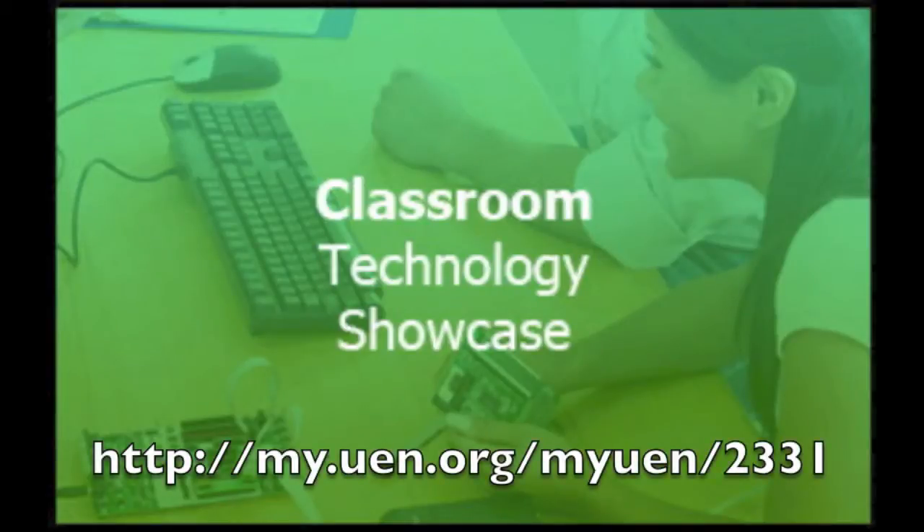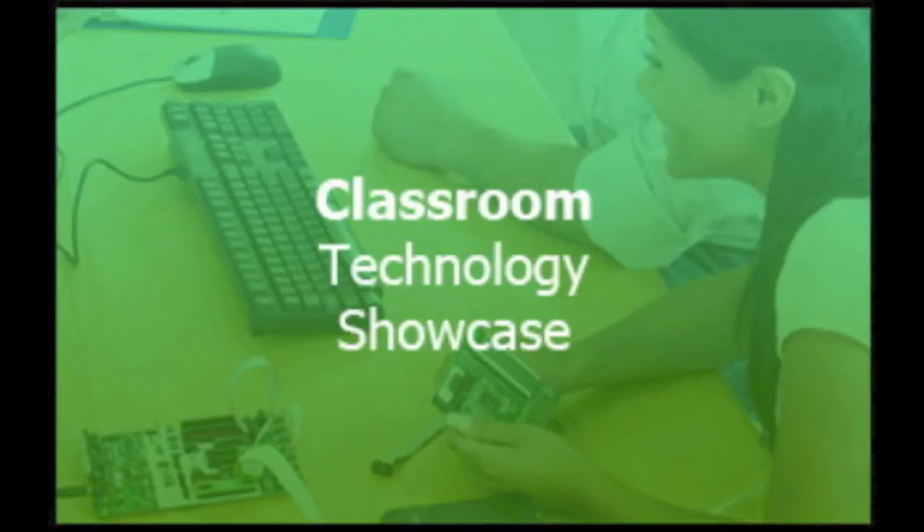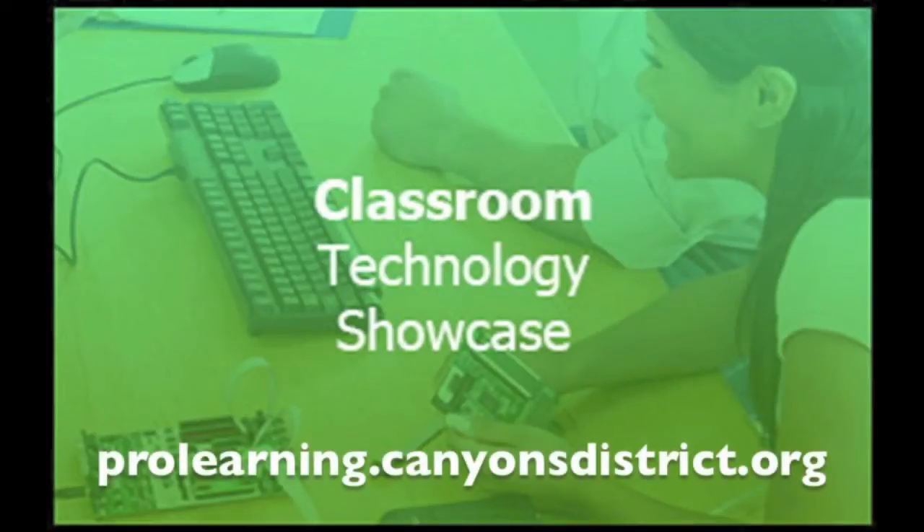Thanks to Maria for sharing the great things that Ms. Paskett is doing in her class. To view the Classroom Technology Showcase blog and all of the resources available from the Canyon School District Education Technology Department, visit prolearning.canyonsdistrict.org.